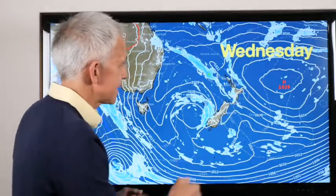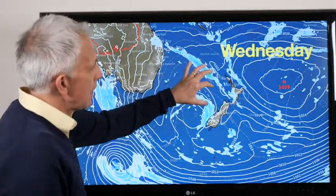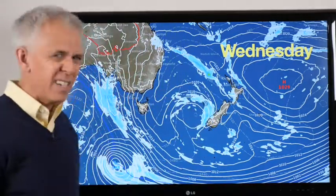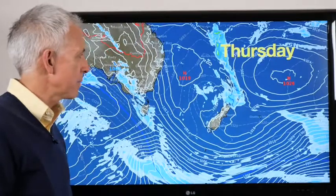Wednesday, the high is still there. A piece of that front is still there. A new little piece comes into the west of the North Island. The low is just churning around — it's all just stuck weather and not really moving.